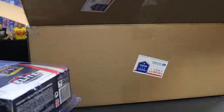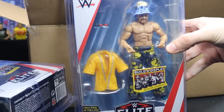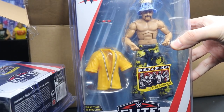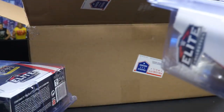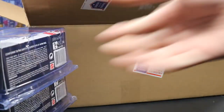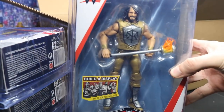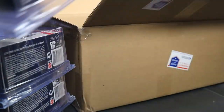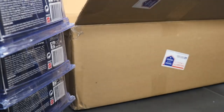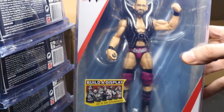We have the brand new Elite 57 Scotty Too Hottie, looking fresh in his camo pants. A lot of people probably don't know who he is, but he was amazing — he had a lot of charisma when he was coming up in the Attitude Era. I always loved Scotty Too Hottie. We also have the brand new Elite 57 Seth Rollins, looking beautiful in his WrestleMania 33 gear, and then the Perfect 10 Ty Dillinger in his fuchsia pink trunks — they're looking amazing.